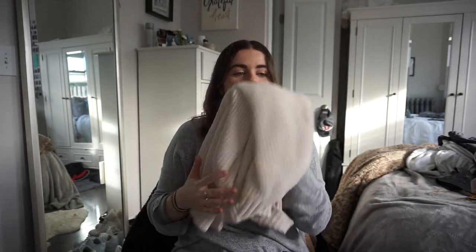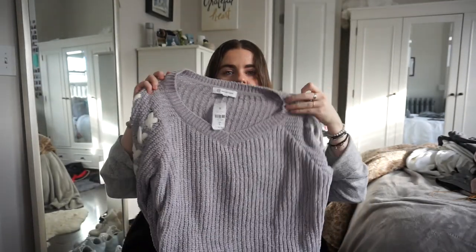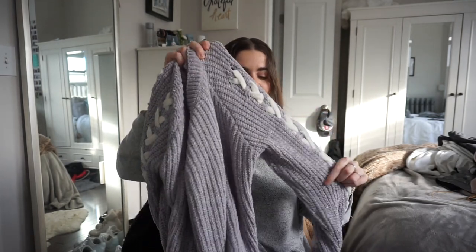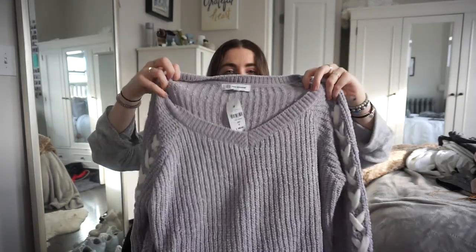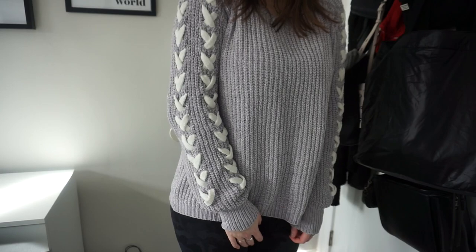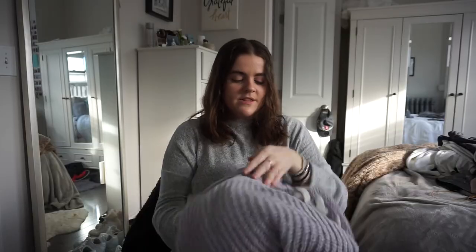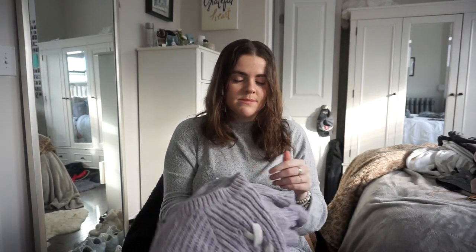This next sweater is the same material — I think it's called chenille knit. It's a V-neck with really cool detailing on the arm that I've never really seen before on a sweater. The softness just got me. The sweaters at LF were $24 in the sale — this one is originally $148 — and I got it in a small. Amazing deal.